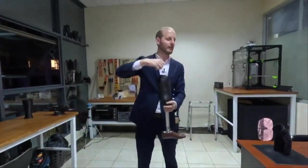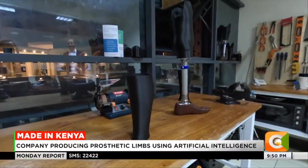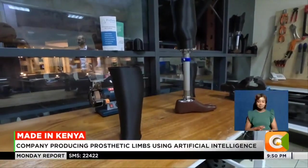Florian Valais was on a trip to Kinshasa, Congo, when he saw amputees sitting on the floor and others in the mud. Touched by their plight, he embarked on finding a solution for them.